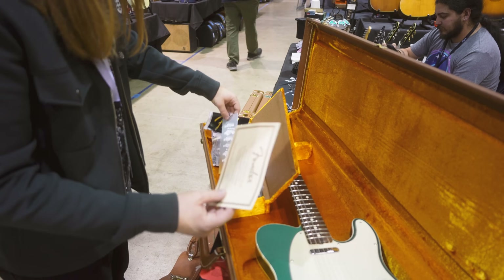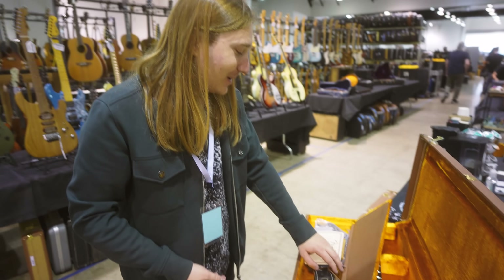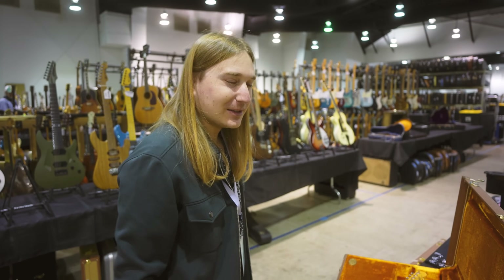Lots of cool case candy, paperwork, all that good stuff. Definitely had to push up above what I wanted to get into this stuff for to make it happen, but when it's things like this, I think it's worth it. Our day is wrapping up. This has been a very fun and successful day. Great to see everyone again and even get a few cool guitars along the way.